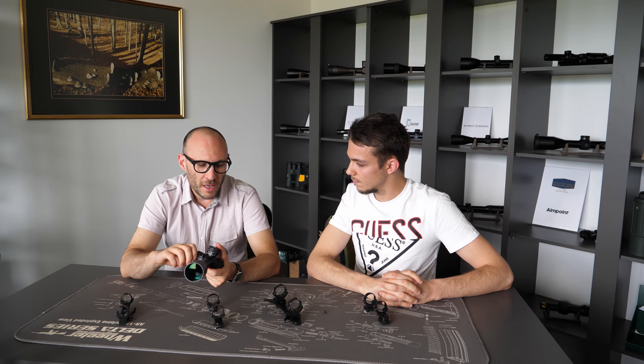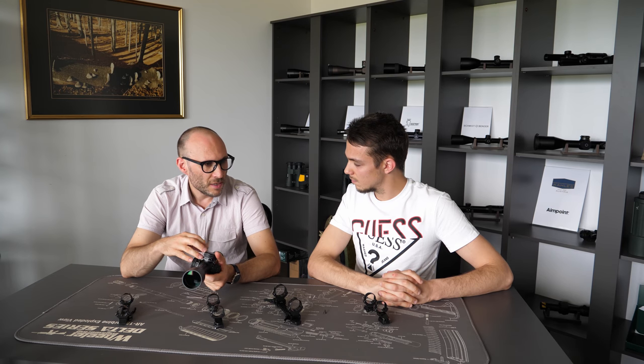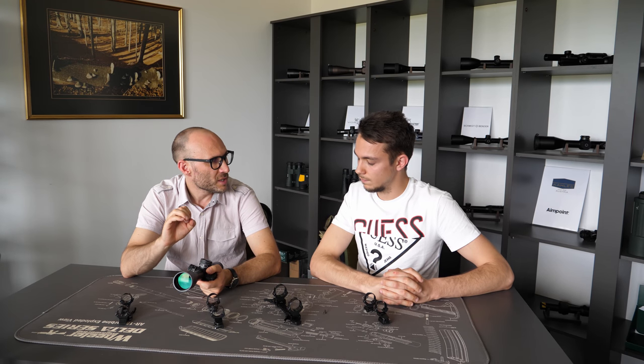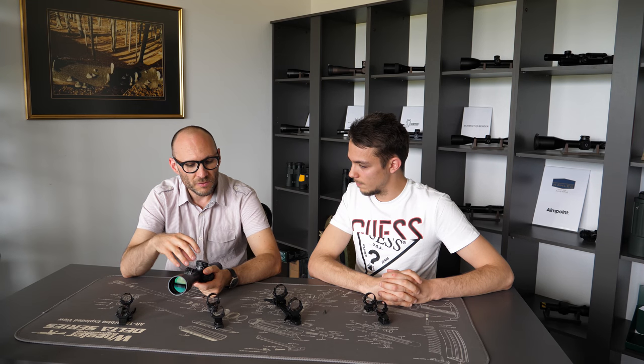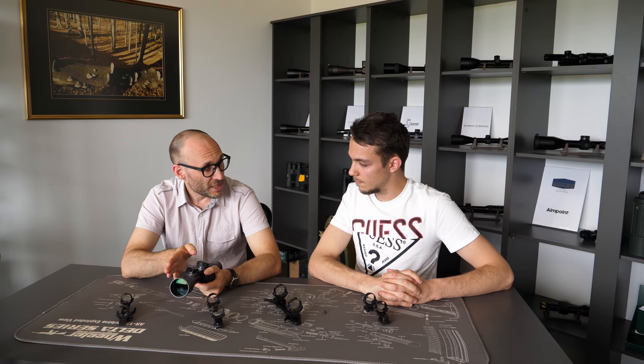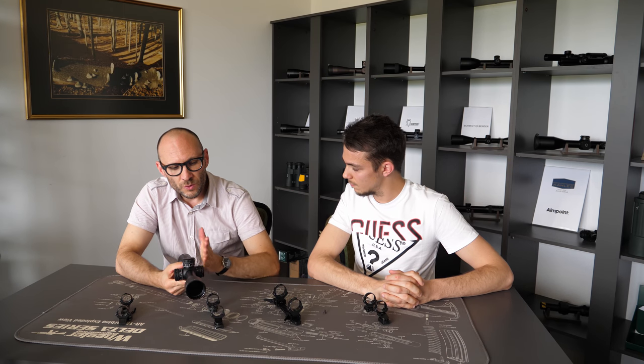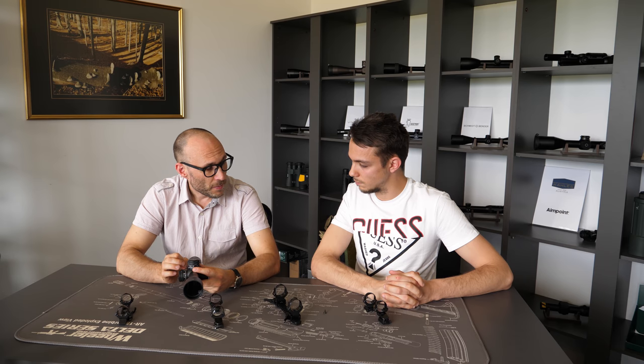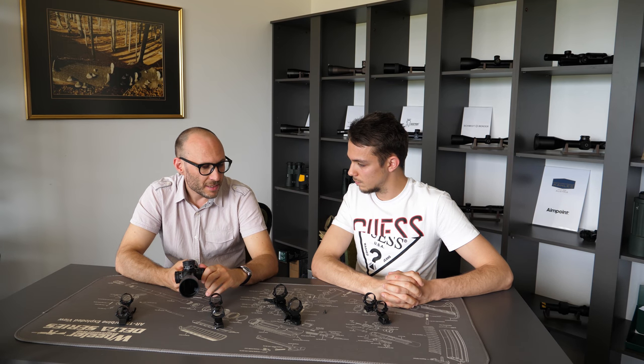The main idea is to adjust the windage on the mounts so that only a couple of clicks or none are needed to zero the rifle, keeping the scope's reticle in the optimal central position. The more clicks you apply on windage or elevation, the greater the chance the scope will not hold zero or that grouping will not be as tight as possible. The best properties of each scope are in the center of its elevation and windage range, so zeroing in the horizontal plane with the mount — leaving the turret centered — gives the tightest groups.